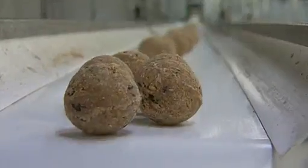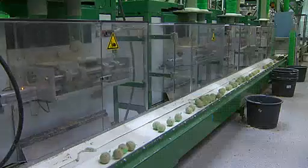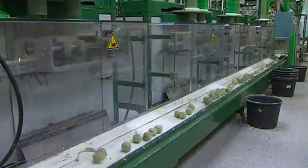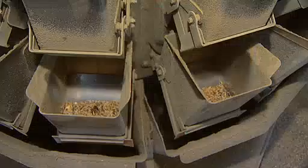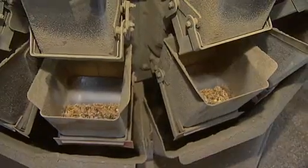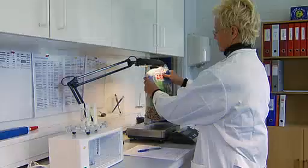When the balls have been molded, they are cooled down, and a fully automated netting system prepares them for packing. The production of seeds for wild birds is just as methodical. We blend the finest raw materials, and we provide the birds with the best possible living conditions all year round.